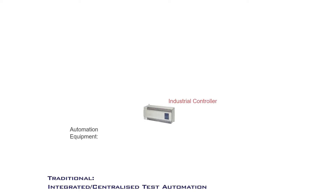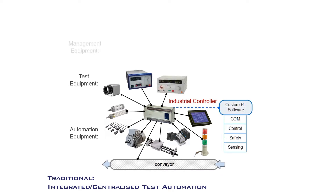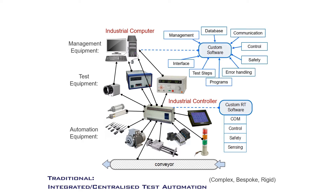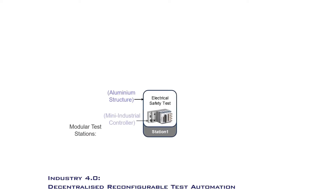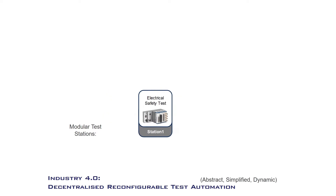Traditionally, automated test systems are centralised, with complex, custom-integrated hardware and software. Progressively, testing operations can be allocated to dedicated, modular test stations. This decentralised design allows a complex system to be abstracted and simplified.